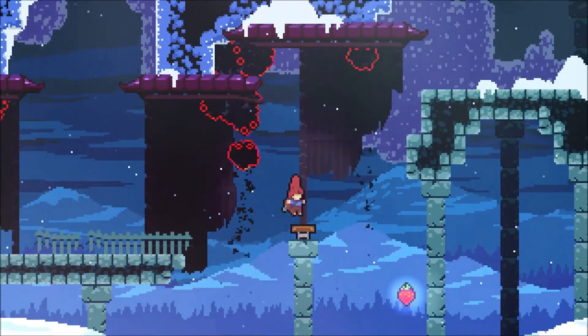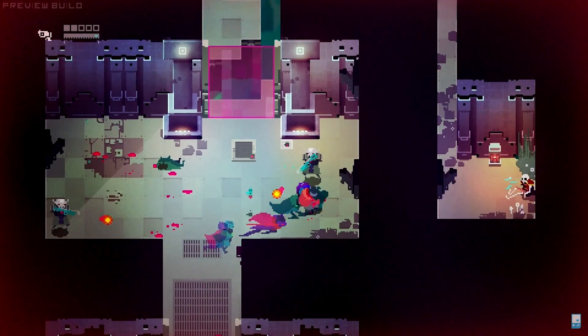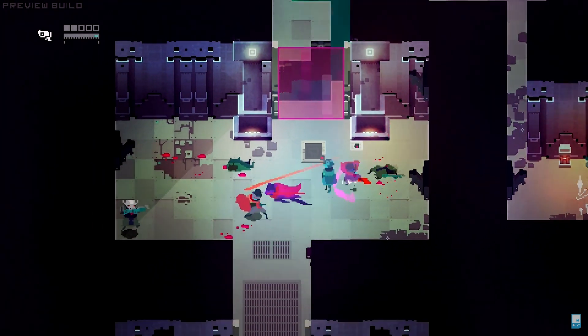Have you ever played a game that just felt right? The kind where running, jumping, or even moving your cursor just felt satisfying? Well, that's game feel. It's an overlooked yet crucial aspect of game design that can either make or break your indie title.